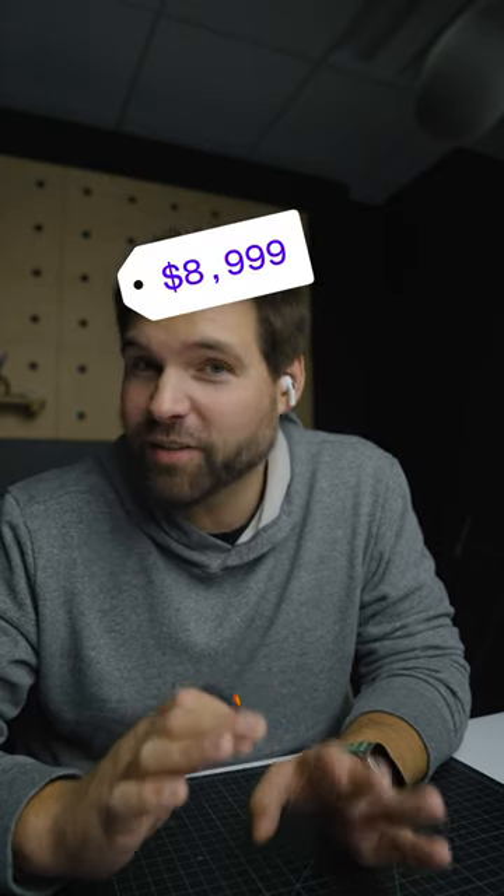It's made by Autel Robotics, which is one of the few companies that can still go toe-to-toe with DJI. The only bad part about this drone is its price — it is $9,000. So yeah, it is clearly an enterprise drone, but would you actually pay $9,000 to use that drone?